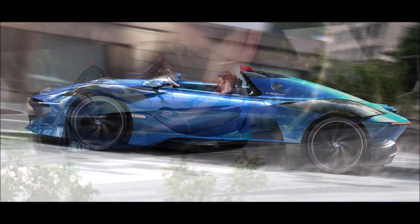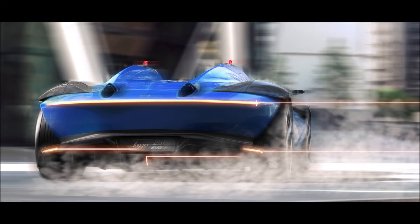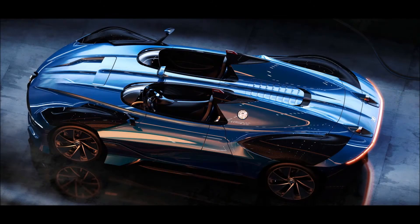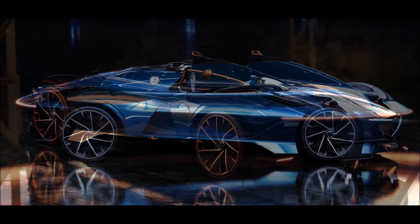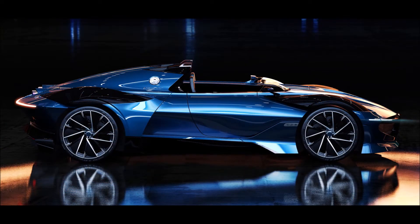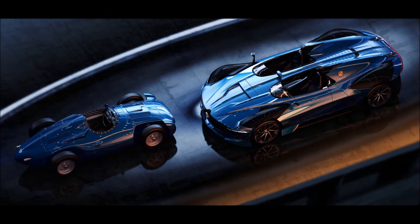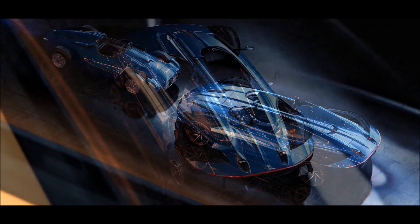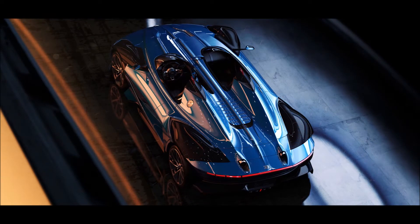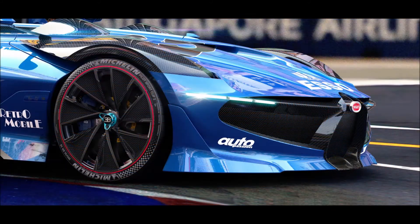We know that Bugatti may be selling their brand pretty soon — or shall I say Volkswagen may be selling Bugatti pretty soon. So maybe Rimac, if they pick this up, could create an electric roadster for Bugatti. That would be something new and fresh for the brand, because Bugatti has really achieved every goal that any automaker would want to complete. So what's next for them? Well, let's try something wild and crazy like this.